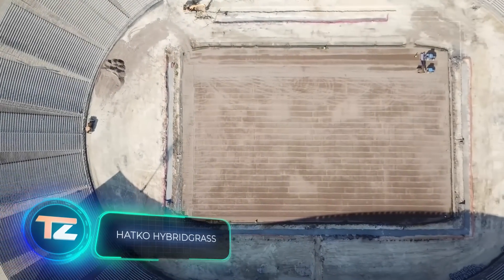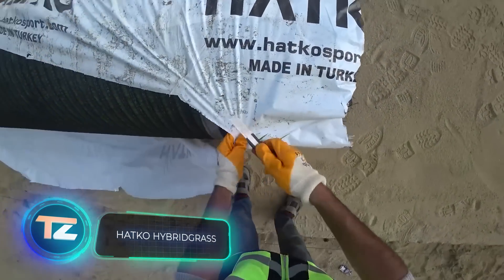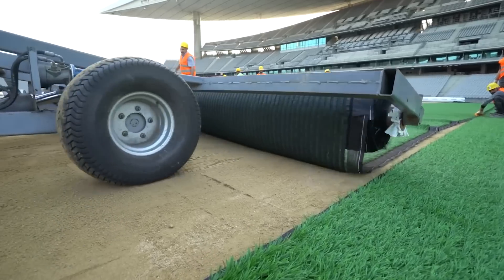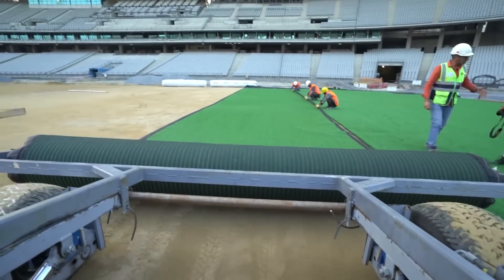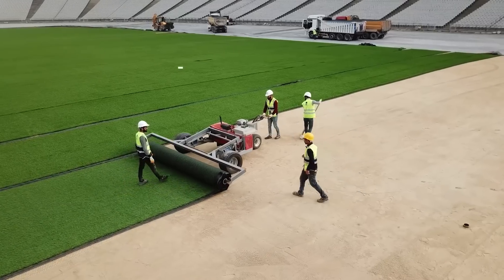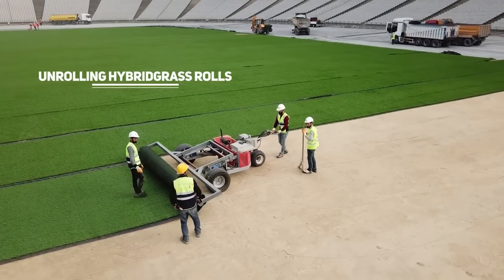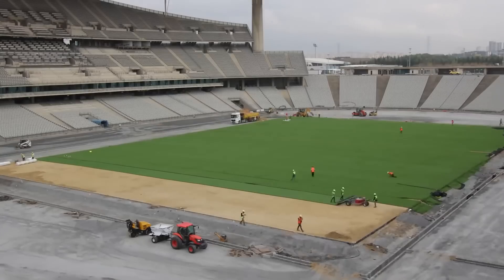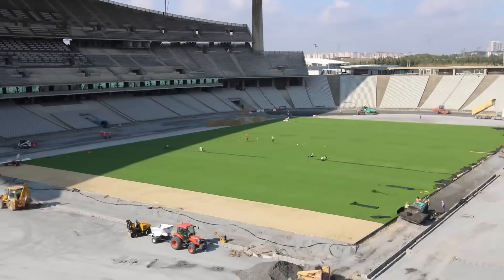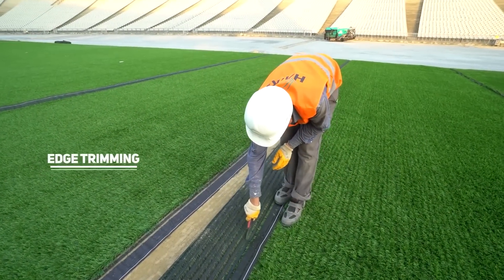Hatco has installed turf everywhere, from South Korea to Chile, both on streetcar tracks and in a massive Olympic stadium seating 80,500 people. Hatco is renowned as the creator of hybrid grass lawn, where natural grass grows amidst synthetic fibers.